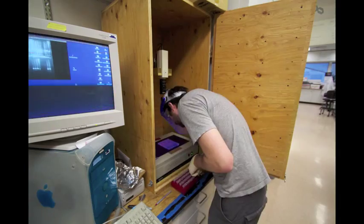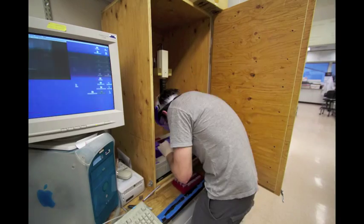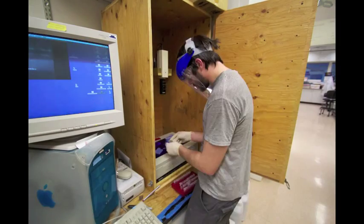Sometimes I have too many bands and I have to then manually extract the section of the DNA that I want to sequence.